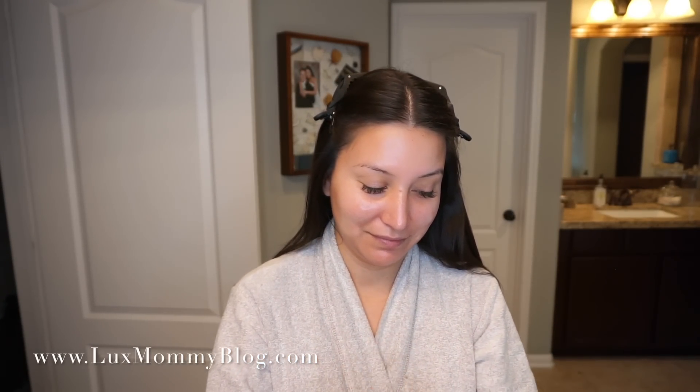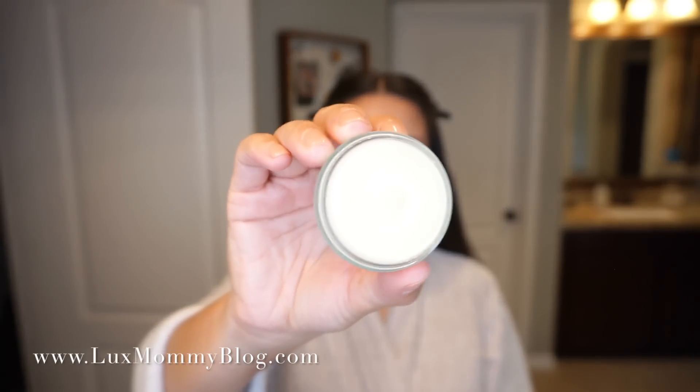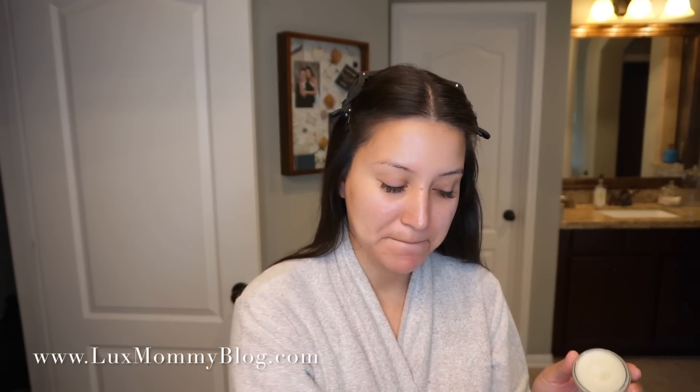Last and certainly not least is a lip balm. I've been using this one a lot lately — it's a little bit thicker, so I like to put this on at the end of my skincare before my makeup, and then I'll take off any extra before I put my lipstick and lip gloss on if it's too thick. So that is my morning skincare routine! I hope you guys enjoyed. I'll link everything down below. Every step serves a purpose, so I hope you guys enjoy — I'll see you in my next video, talk to you soon, bye!